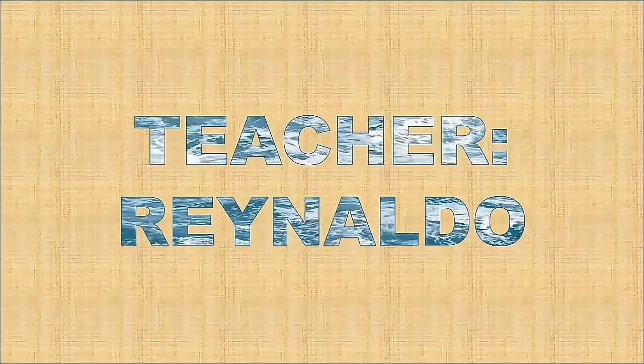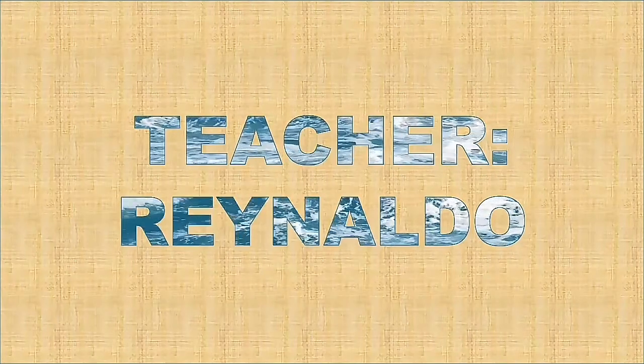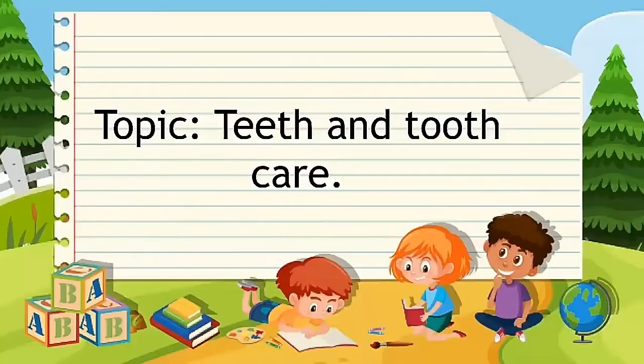Hello students, this is Teacher Ray and I will be your teacher in health subject today. Our topic for today is all about teeth and tooth care. Everybody repeat after teacher: teeth and tooth care.